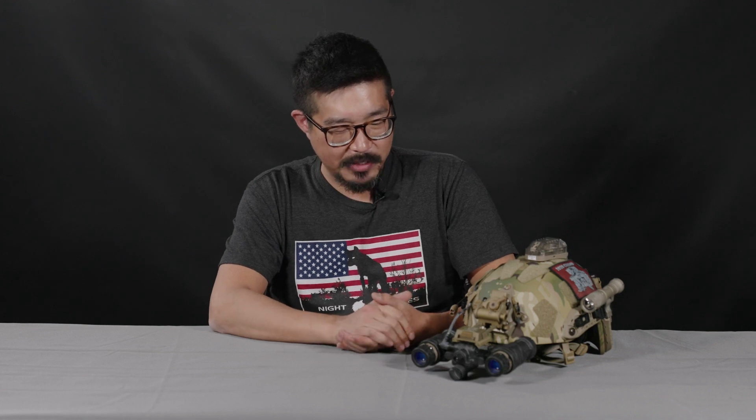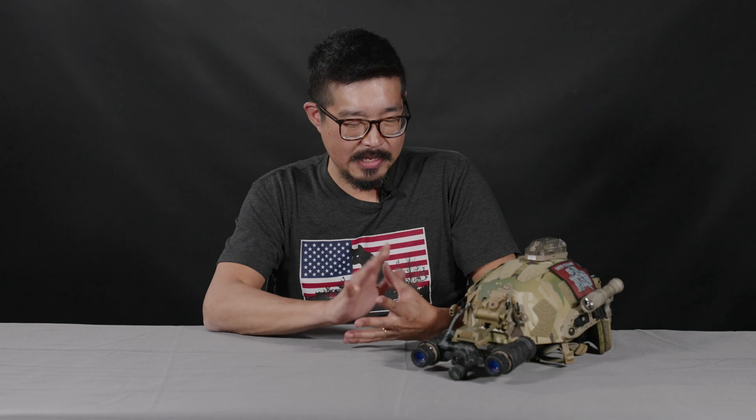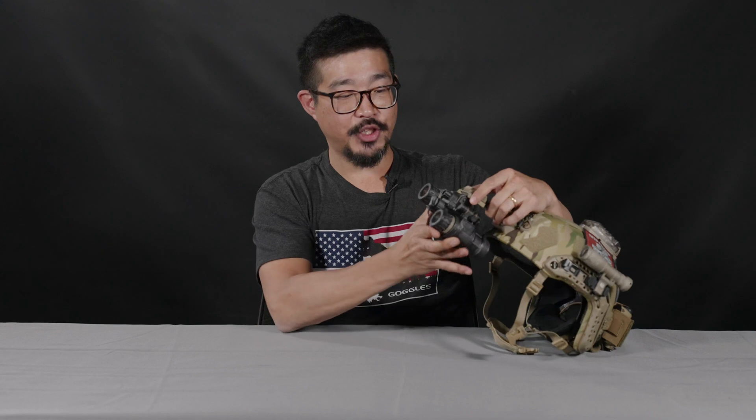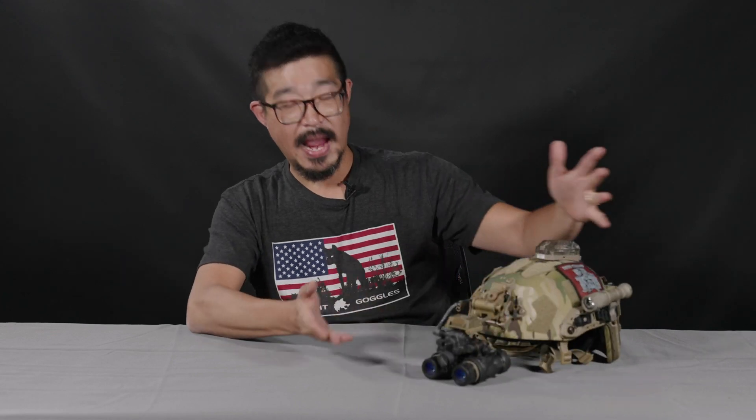Hey guys, Augie from TNVC here. Today we're going to talk about a system that everybody is generally probably pretty aware of, but that not as many people know as much about as they think they know about. And that is the L3 Harris binocular night vision device or BNVD, or as it's more commonly known by its military designation, the PVS-31 Alpha.